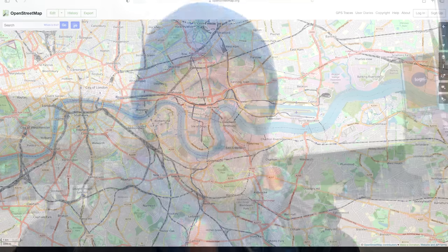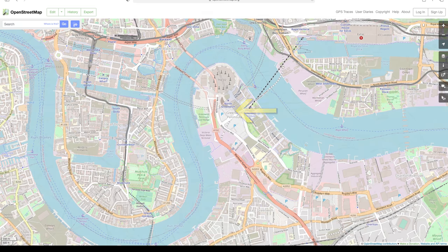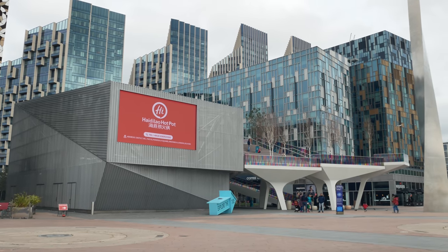I think this land here would have been bizarre probably at any point in its history, being a big peninsula that sticks out into the Thames. It would have been quite remote and isolated marshland for much of the history of the settlement of London. But they've certainly not made it any less bizarre with what they've built here.